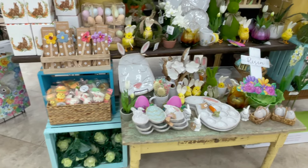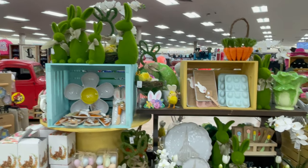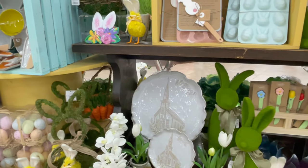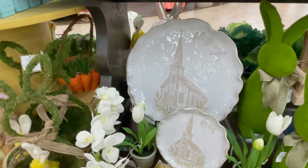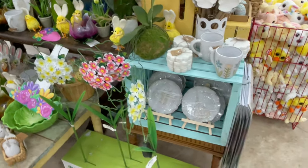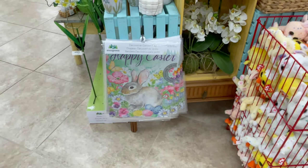On this side we have more Easter decorations. I really like that plate where it says 'Blessings' with the picture of the church on it. They also have a Happy Easter garden flag.